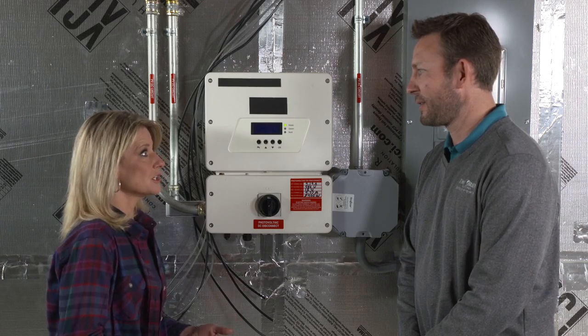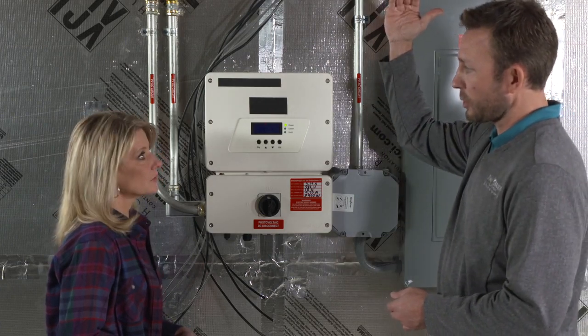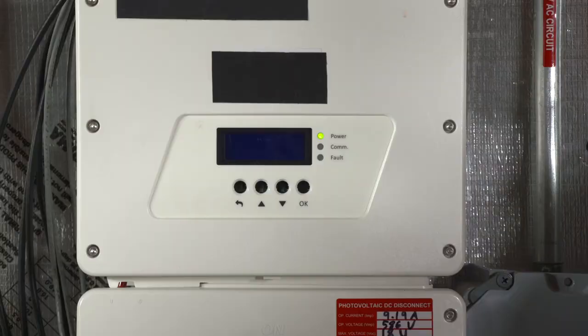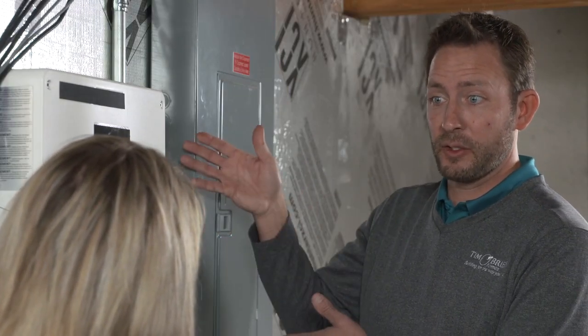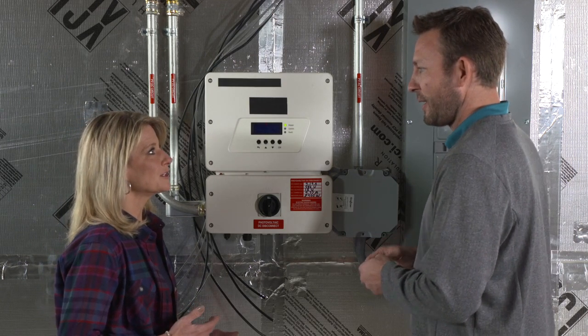Let's talk first about solar, because that's your source of energy. We are not storing any electricity in the home. What we do is produce on the rooftop with our solar arrays — that generates direct current electricity which comes into this inverter, and from there it is transferred into alternating current and gets pushed back onto the grid, so we're selling the electricity back to the utility company.